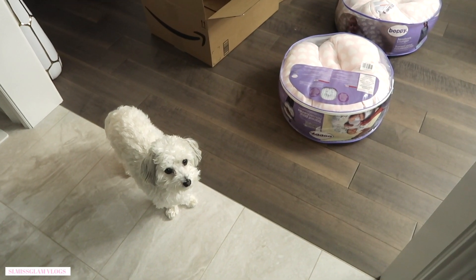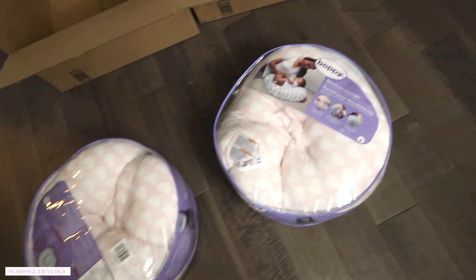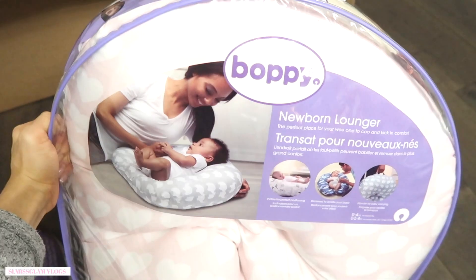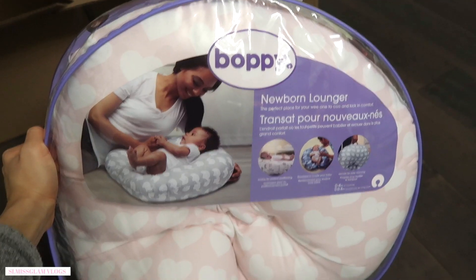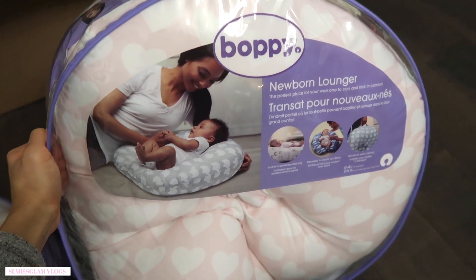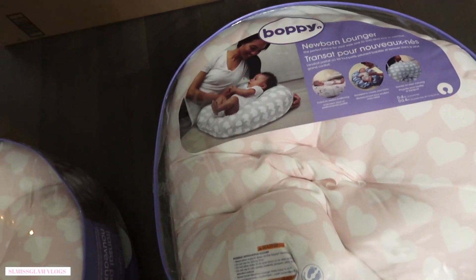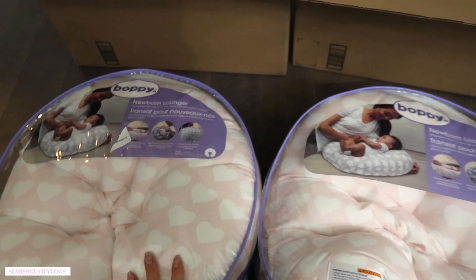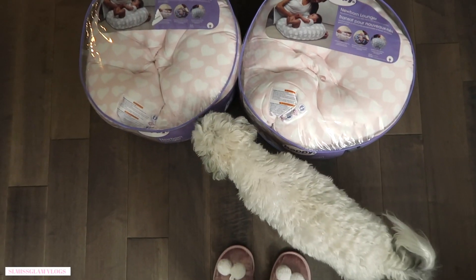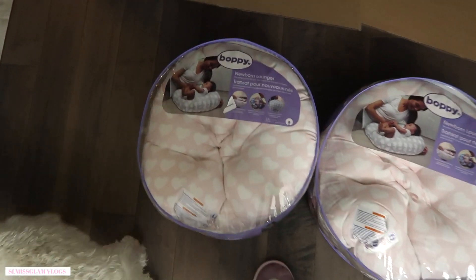Presents just came in the mail right now — we got some Boppy loungers! We have the original Boppies which we don't use all that often, but these newborn loungers look really cool. I got two of the pink heart ones — if you guys have a girl, this one's perfect. They also have an elephant one and other styles for boys. I'll put a link down below for the ones I got from Amazon. I was going to wrap these for Christmas but I kind of want to get the girls in them now.